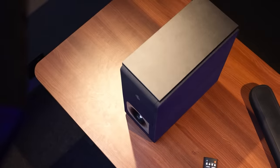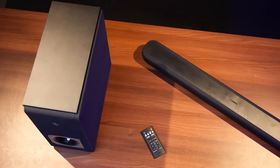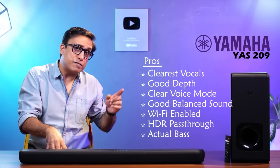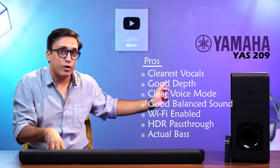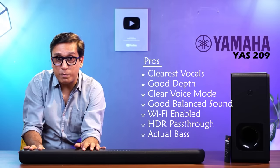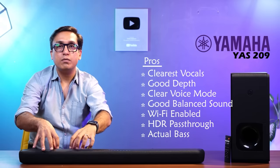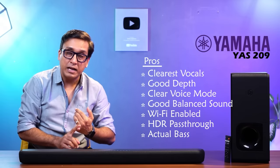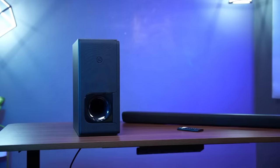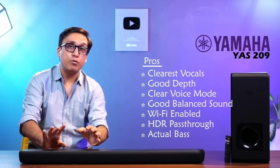Now the pros. This soundbar gives you absolute clear audio — you will get the actual bass, all notes, and with each instrument you will get depth. Depth means when a singer is standing at a certain point and a voice comes from 10 feet behind, it will be reproduced from 10 feet behind. You can calculate the distance of each instrument, and that is the best part. This is the most clear audio you can get. With 3D surround and virtual surround effect, you can't match this soundbar with any other at this range.